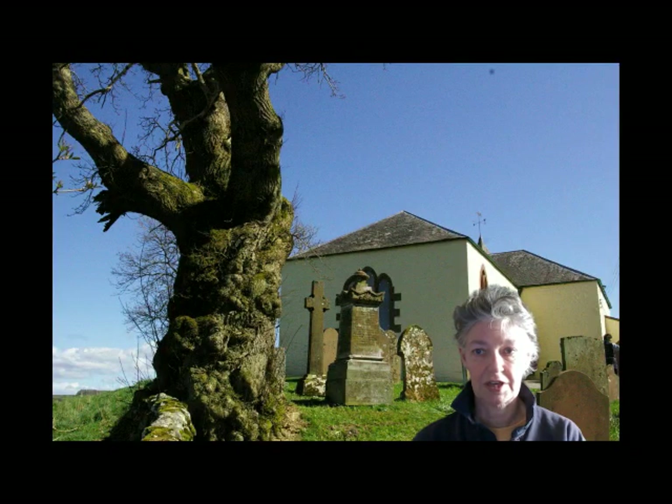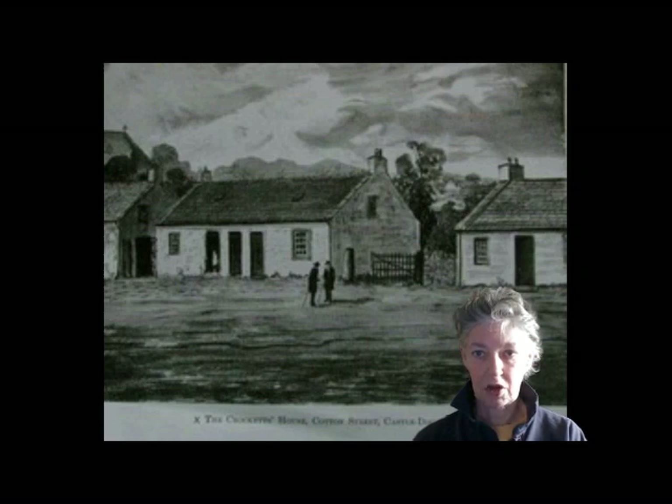Even before they moved into Castle Douglas, Crockett was familiar with the town. The Cameroonian Kirk on the Hill is halfway down Queen Street, and the Crocketts drove or walked the seven miles from Lauriston every Sunday rather than attending the local Kirk at Balmagee. In May 1867, when Crockett was seven years old, the family moved from Little Duckery to Castle Douglas.